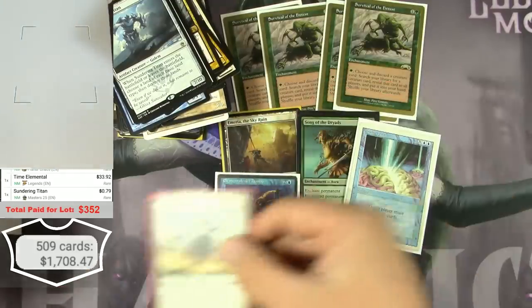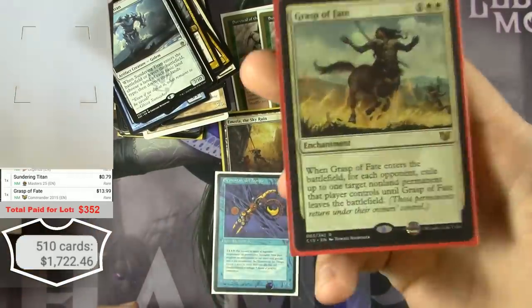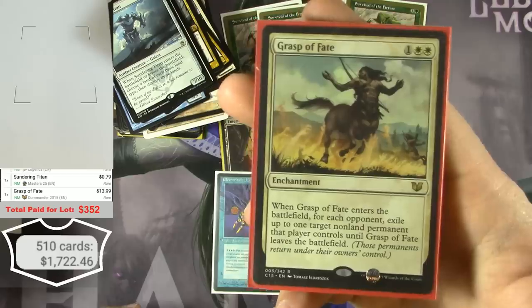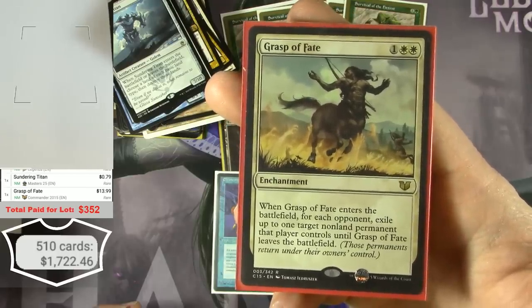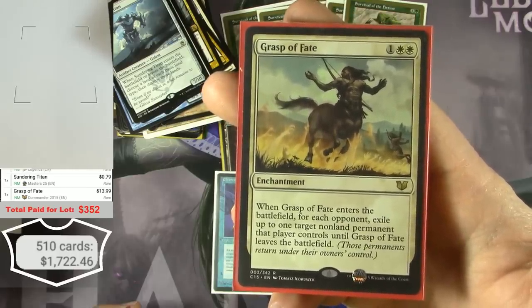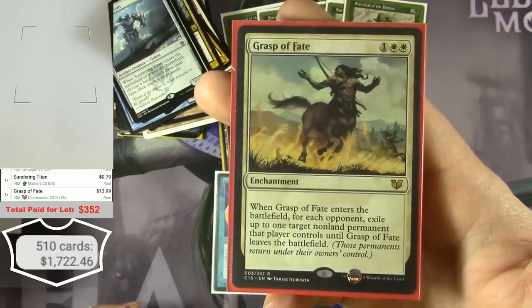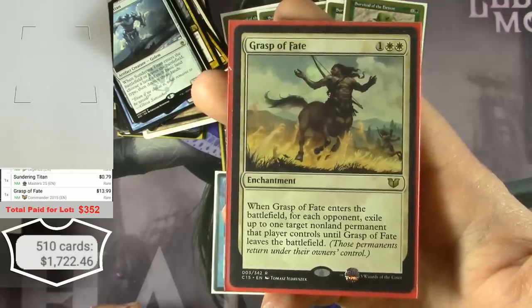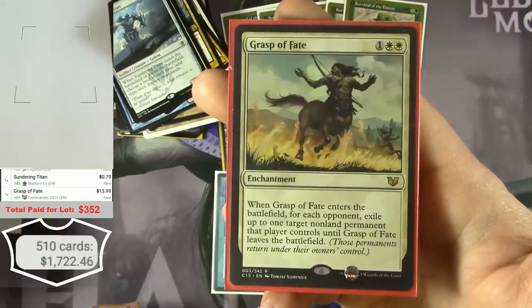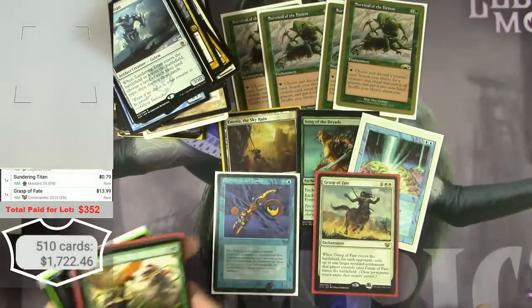Grasp of Fate — $13.99. Another card I'm not familiar with. For two white and one colorless, when Grasp of Fate enters the battlefield for each opponent, exile up to one target non-land permanent they control until Grasp of Fate leaves the battlefield. It's an Oblivion Ring for all of your opponents — you can see why you'd want that in Commander.